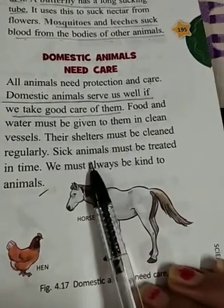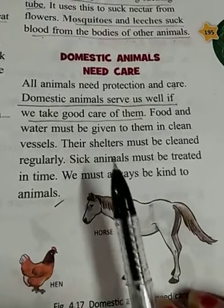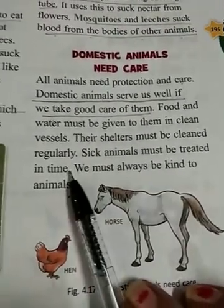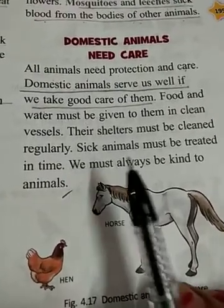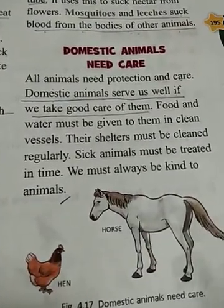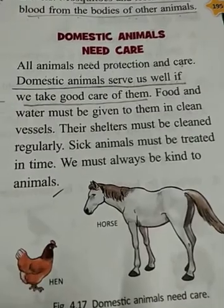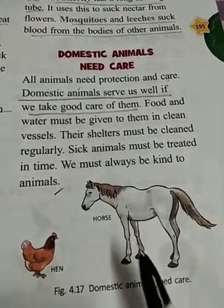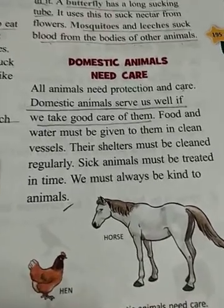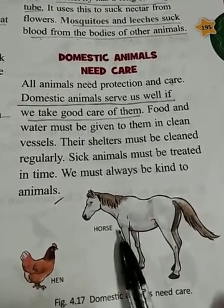If our domestic animals are sick, we should treat them in time. We should always be kind to animals and be good-hearted, because animals are trustworthy if you love them.